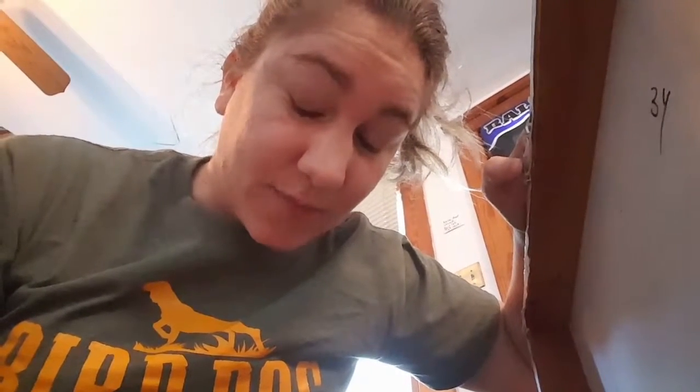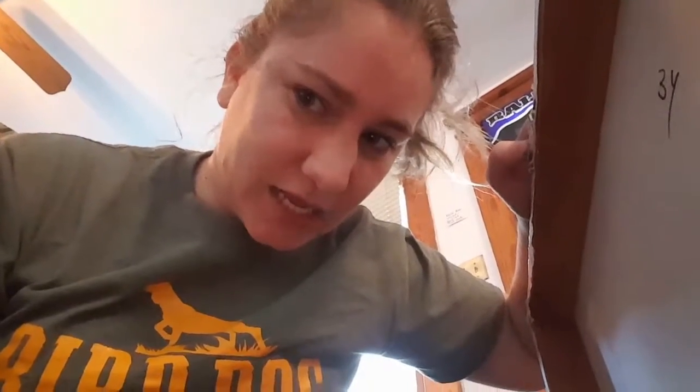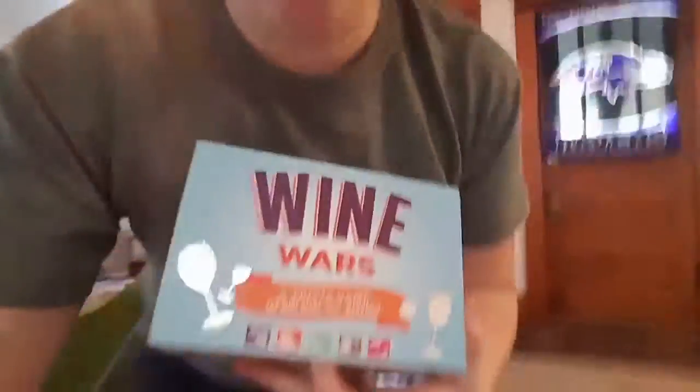I spotted an Xbox there and my boyfriend's telling me I have to go back and get it, so I might have another trip. But let's finish up this haul first — I'm going to add the Xbox to it later.